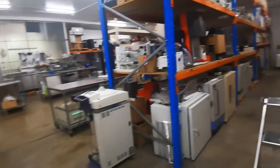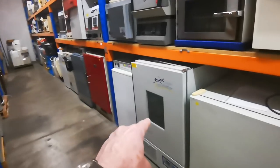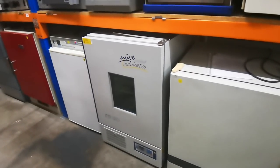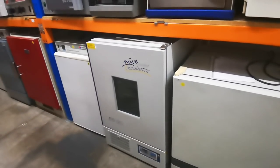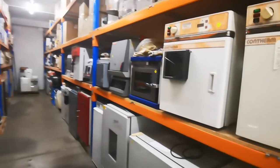I desperately want that thermal chamber. I got quoted on it — it's been here a while and I'm waiting for the price to drop. They quoted me over four thousand dollars, so it's a nice bit of kit but a bit steep.